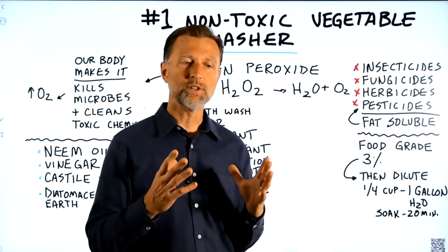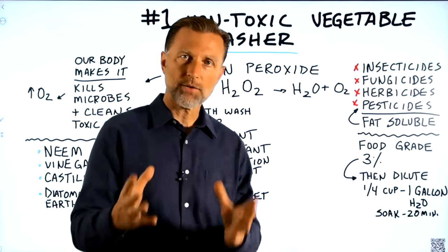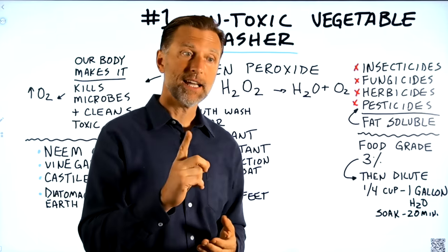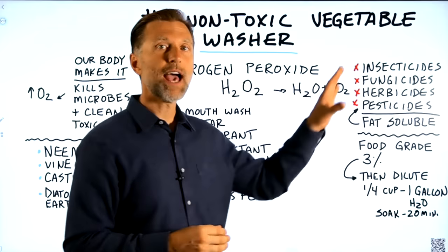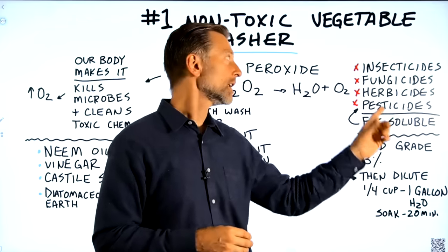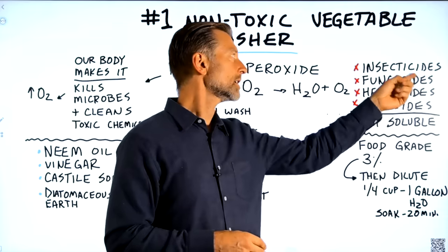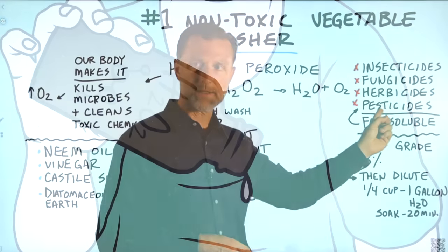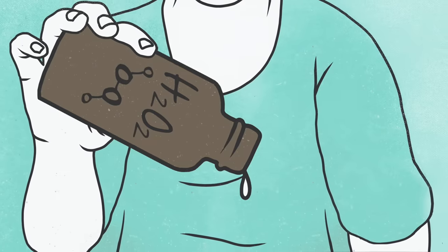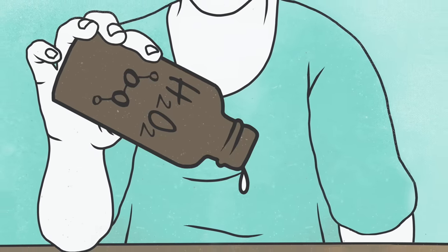The unique thing about hydrogen peroxide is that it can kill off microbes, and it can remove to a very large degree the chemicals that kill off microbes — like insecticides, fungicides, herbicides, and pesticides. So hydrogen peroxide has the ability to degrade and get rid of both the chemicals and the microbes.